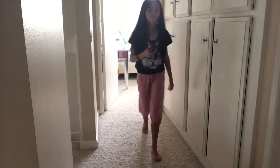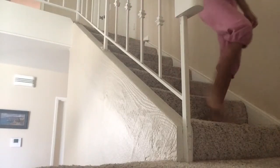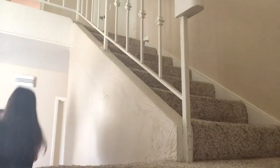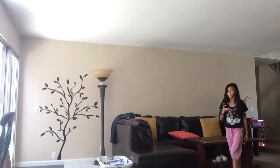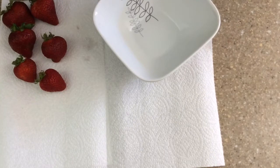After that I will go all the way downstairs to make some breakfast. For breakfast all I made was a bowl of strawberries, just because I'm usually not that hungry in the morning.